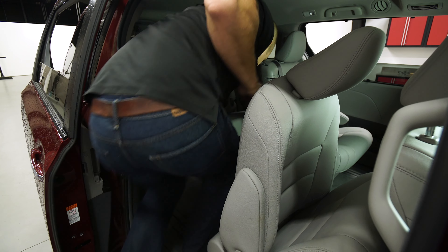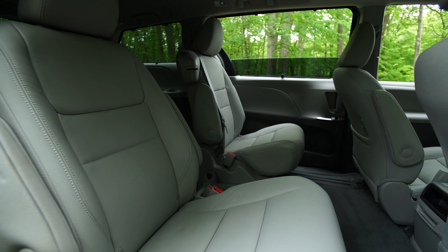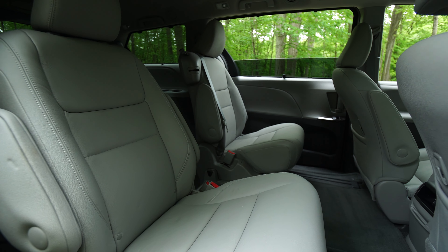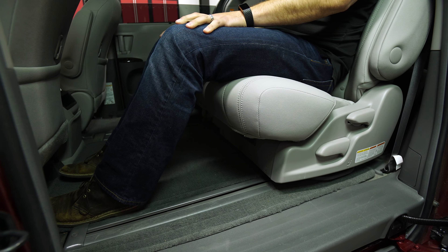Adults can fit back there, but it will be a tight squeeze getting in and out. The second row captain's chairs are extremely comfortable, making them great for long trips. They offer plenty of sliding adjustments, giving passengers a good amount of leg room.